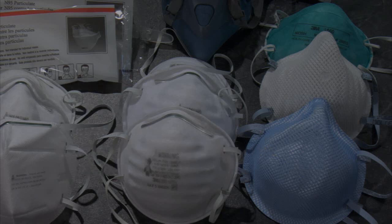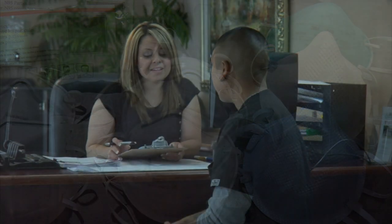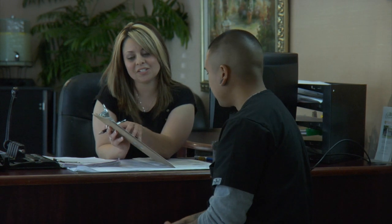Additionally, training should include donning — putting on — and doffing — removing — as well as seal check procedures. Remember to document and record the trainings that have been provided to the individuals who will be using a respirator.